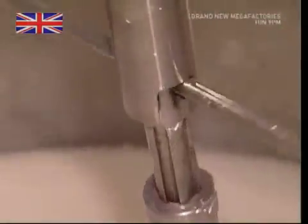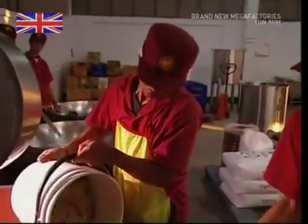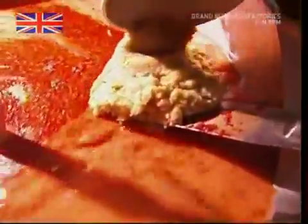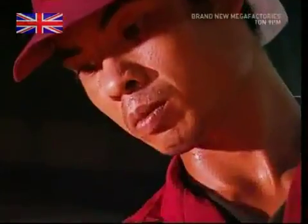Everything is continually stirred to combine the ingredients, while still more sugar is added in. Then, once all the sugar is dissolved, it's time for the chilies. They are added using a spatula, which helps divide them up throughout the mixture, followed by all that garlic. It takes about 30 minutes at 85 degrees Celsius to combine everything together. The staff keep a close eye on the temperature and the mixing process — lumpy sauce wouldn't taste nearly as good.